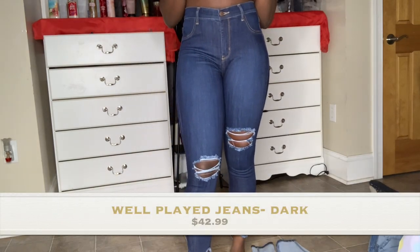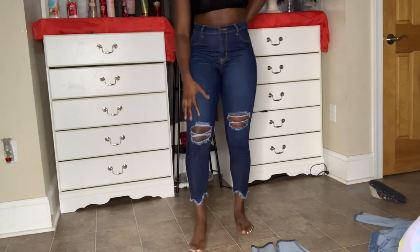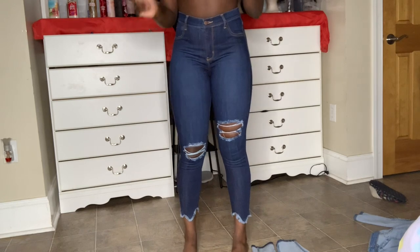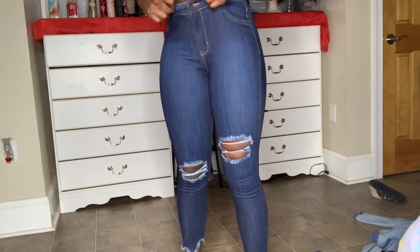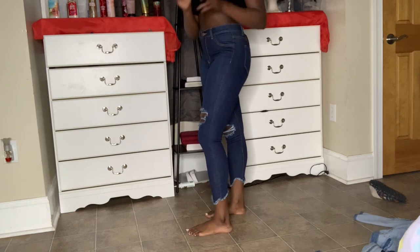I saw these jeans on Fashion Nova on the model and was immediately attracted to them — they looked so cute. They stop above the ankle so you wear them with heels, and I've been buying heels so I needed jeans to go with them. I like how dark they are and the cut of the rips. Not too tight on the waist, stretchy, and the butt is okay. The length is just a little bit above my ankle.